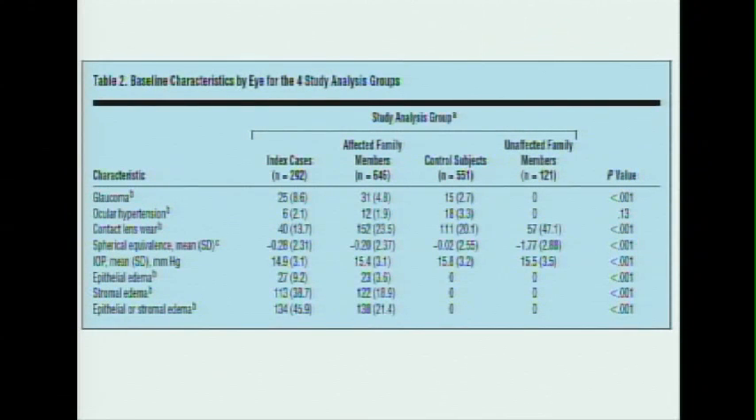Looking at some other characteristics: things like contact lens wear have been associated with corneal thickness, and some suggest that thickness may decrease over time with lens wear. This also looks at whether patients had edema. Our index cases had a higher percentage of edema than affected family members — 45.9% versus 21.4%. We think that's because people who sought out care may have been more symptomatic.